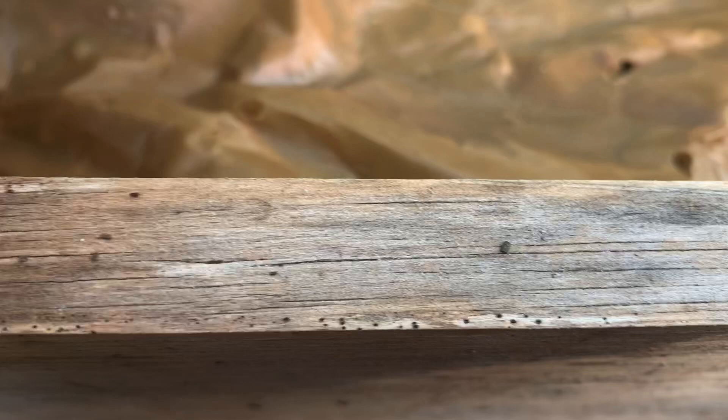I put this brown paper down. That is one thing that I read might help. Let's see if I pull this back. They said if you put that down, they would gather under it. I'm going to leave it.